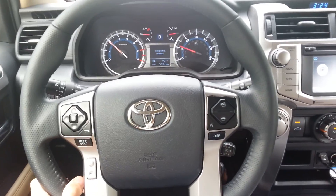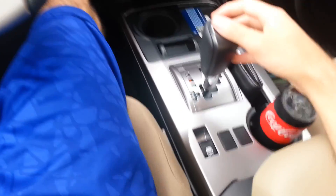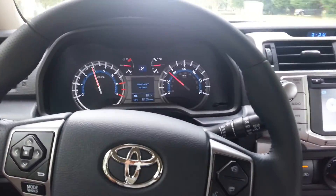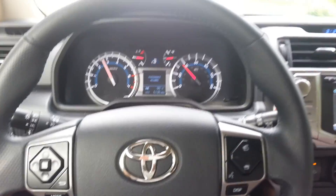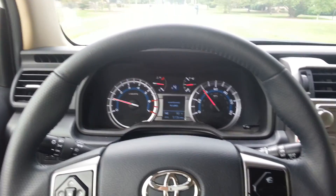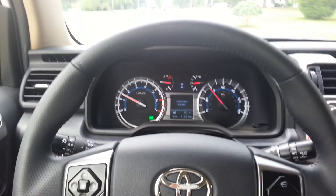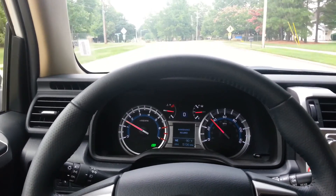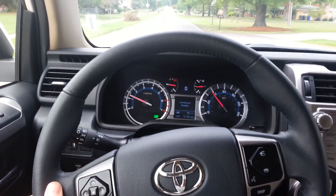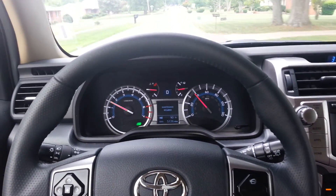Good braking too. There's not too much engine noise either, which is good. And this is a V6 — a strong V6.